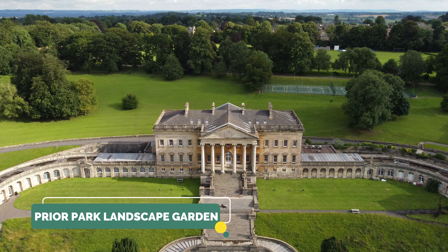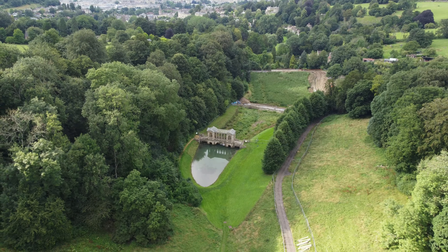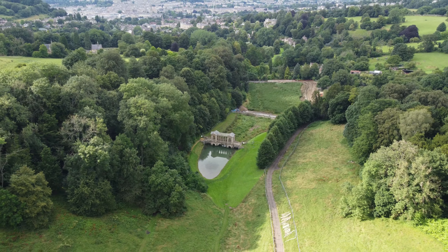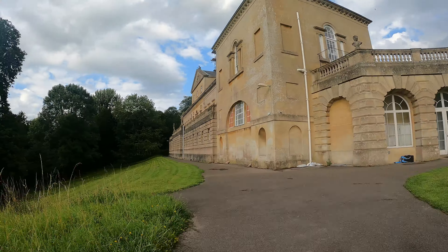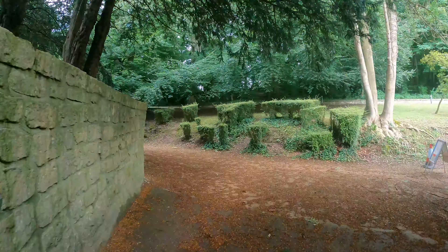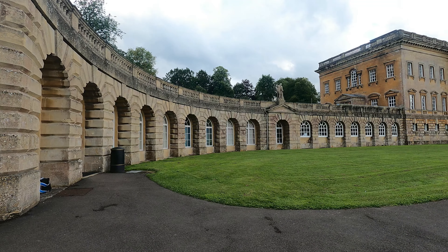Number six on my list is Prior Park Landscape Garden. Here you will get an amazing view of the city — it's the perfect place to escape and enjoy nature. It can also be a lovely day out with your kids or a perfect walk with your dog. You can also take some lovely pictures.